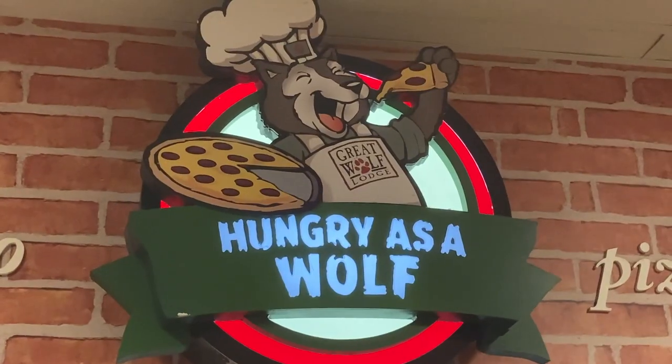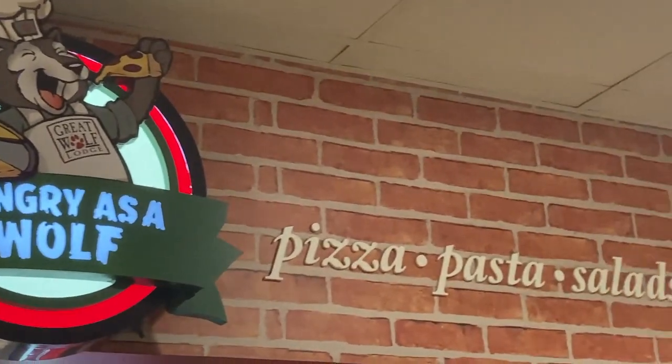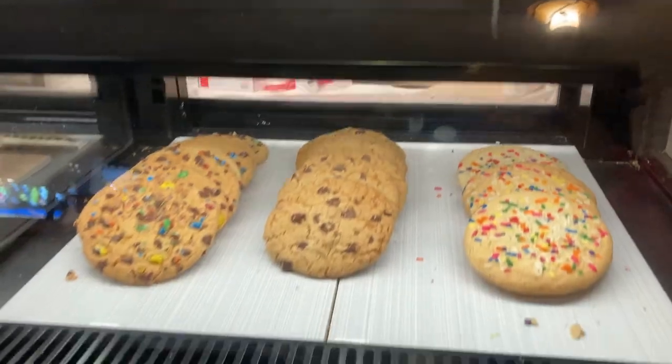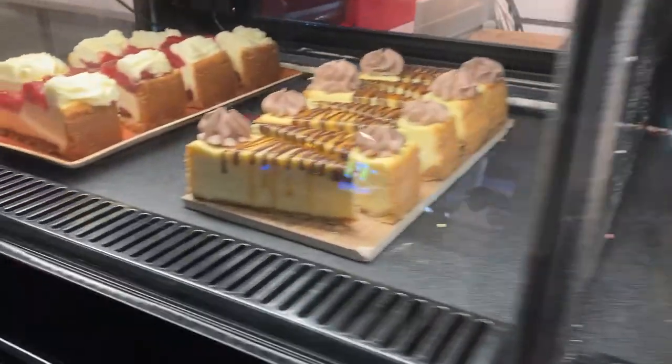I headed down to the lower level where they have even more food, and this is where all the fun is. Everybody here is super friendly — they say hi to you. And there's a Dunkin' Donuts right in the Great Wolf, so you can get your coffee and donuts. It's right next to the gift shop.